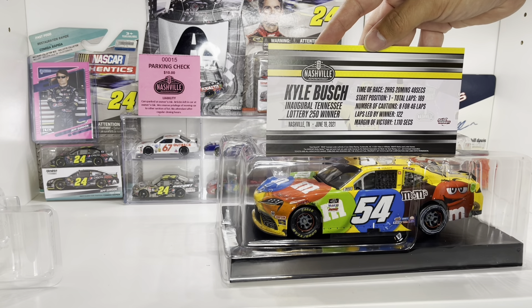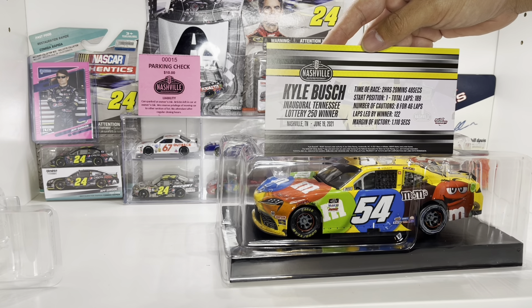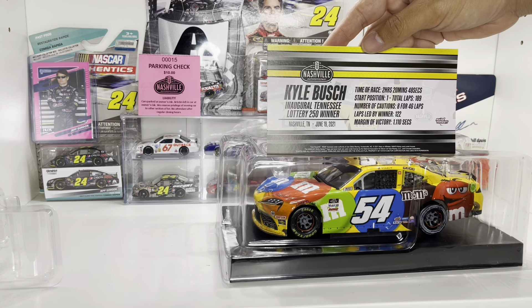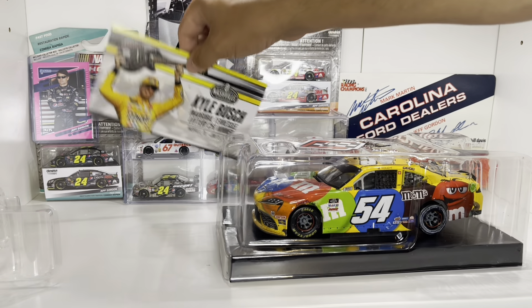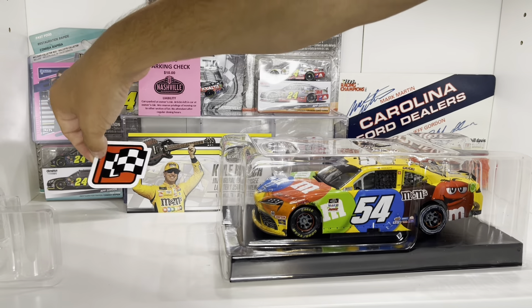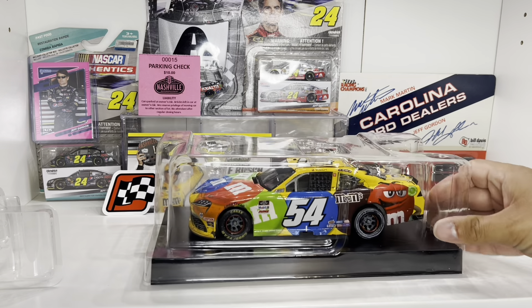Time of race: two hours, 20 minutes, 48 seconds. He started on the pole. There were 189 laps run, including eight cautions for 46 laps. He led 122 out of 189 laps and won by 1.11 seconds. I mean, let's be honest — it is Kyle Busch. You definitely expect him to go out and, if not dominate, at least be very, very competitive.